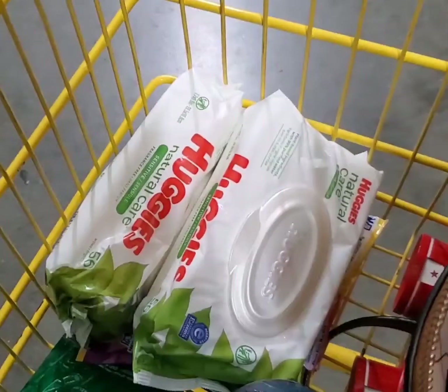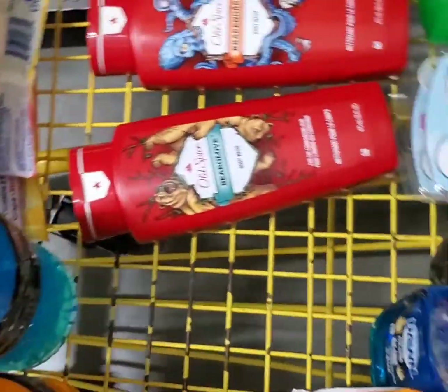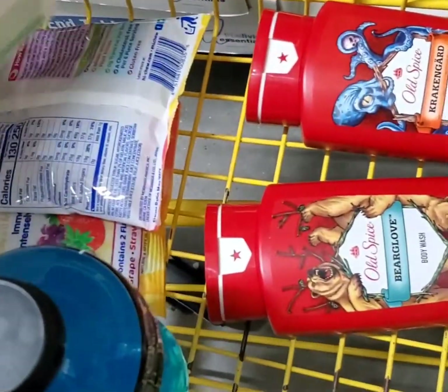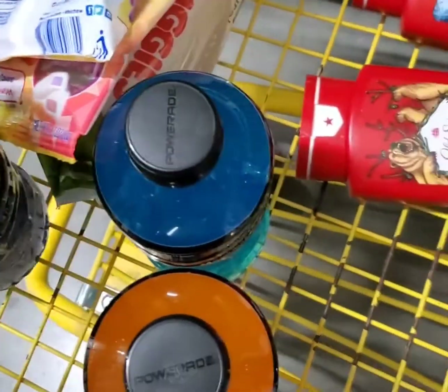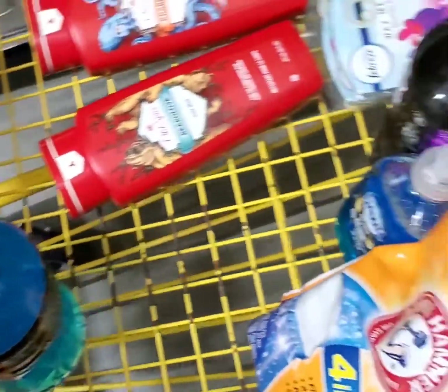I'm going to do the Dove deal separately. Here are some Huggies wipes — I do have a coupon for $1 off two, and they are priced at $1.85 each. I'm going to get these. I think I'm going to keep two Hi-Chews in the basket and put the other two on the last transaction — we'll see how it comes out.